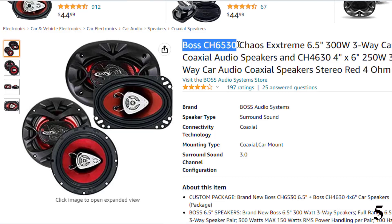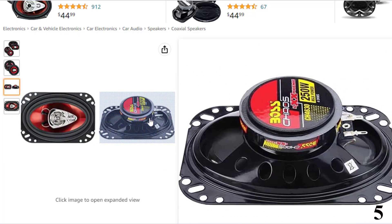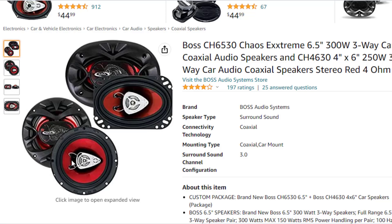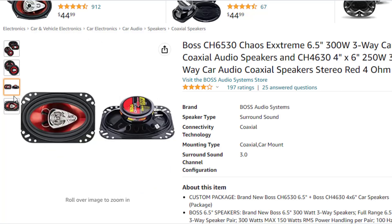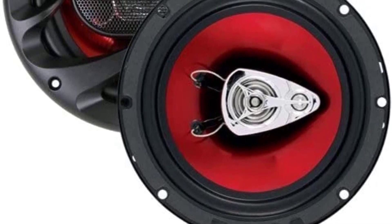Number 5: Boss CH6530 Chaos Extreme 6.5-inch 300W. Brand new Boss CH6530 6.5-inch plus Boss CH4634 4x6 car speakers package. Boss 6.5-inch 300W 3-way speakers: full range 6.5-inch 3-way speaker pair, 300W max, 150W RMS power handling per pair. 100Hz to 18kHz frequency response. Impedance: 4 ohms each. 40-ounce magnet structure. Sensitivity: 90dB at 1W/1m. Poly-injected cone with foam surround, 1 high-temperature aluminum voice coil, 1.2-inch polyamide cone tweeter, 1-inch polyamide cone mid-range. Configuration: 3-way. Mounting depth: 2.125 inches. Woofer size: 6.5 inches. Mounting diameter: 5.5 inches. Part number CH6530. 1-year factory Boss warranty.